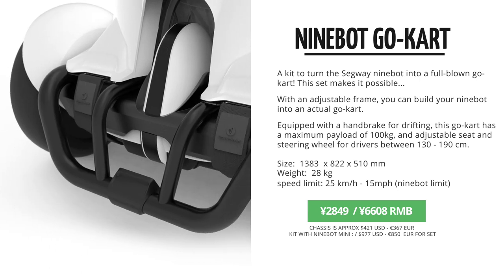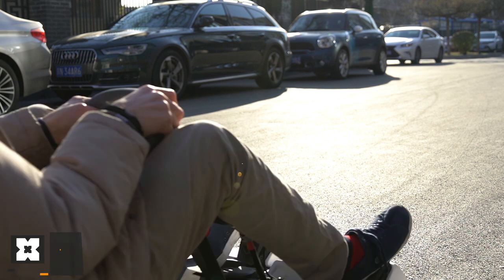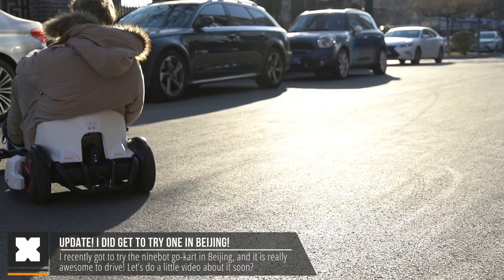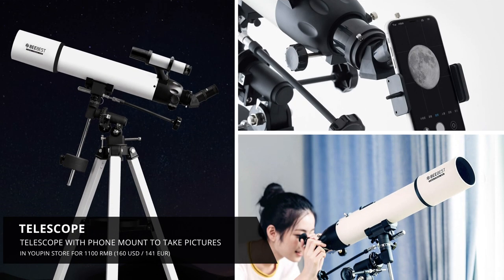This is quite pricey, but I would love to review that and maybe we can do like a racing video. Then Xiaomi is reaching for the stars as this telescope came out in the Yopin store for only 1,100 RMB, and this also connects to your smartphone to take photos of the galaxy. That's pretty cool.